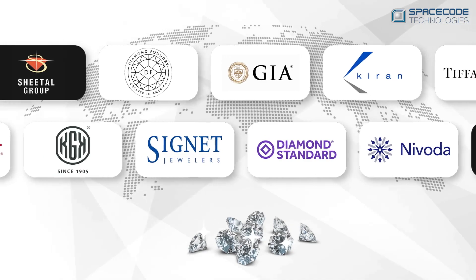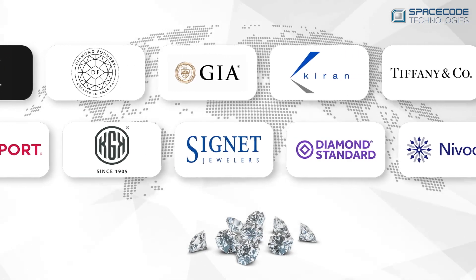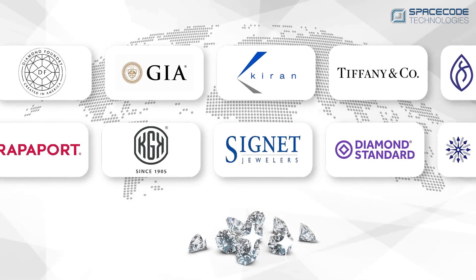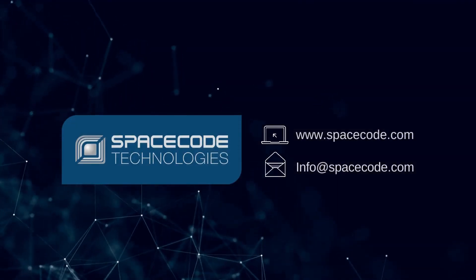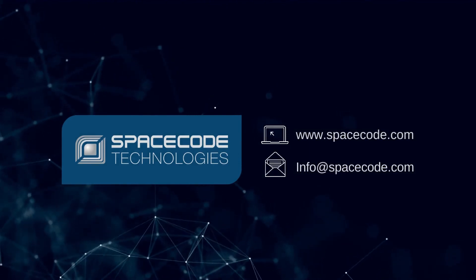SpaceCode is the industry standard for diamond inventory management and is utilized by the world's leading diamond manufacturers and grading labs. Contact us today to learn how to automate your processes and eliminate time-consuming and unnecessary steps.